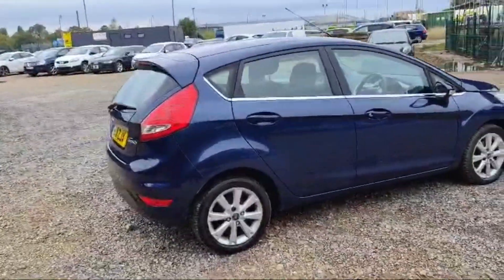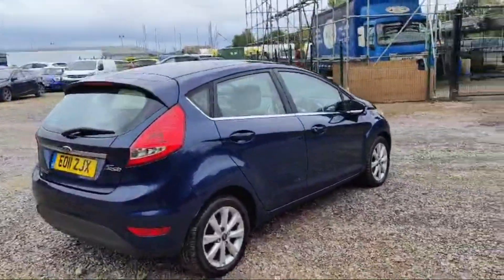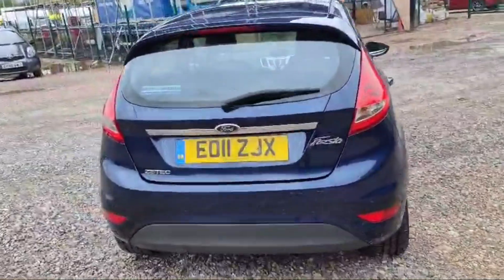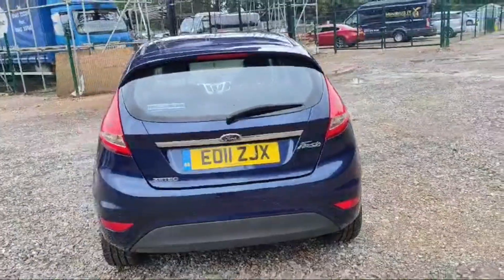The car is available at The Car Traders, located in Romford, just opposite Romford Cemetery in Crowland. Don't forget to explore The Car Traders website — there are many vehicles in stock that you can browse.